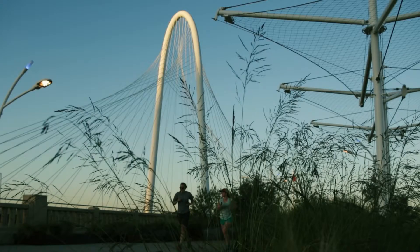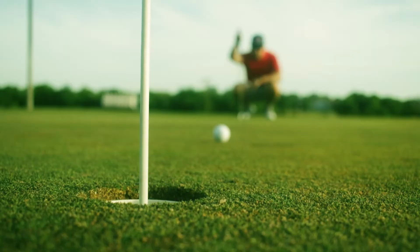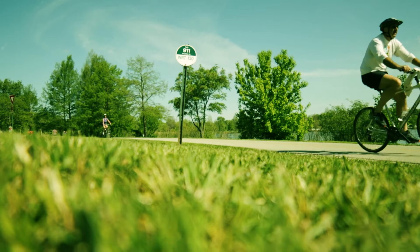Turf grasses are part of people's everyday lives, in home lawns, around office buildings, public parks, golf courses, and other sports fields, providing safe and inviting playing surfaces for our children and athletes.